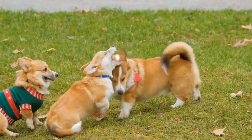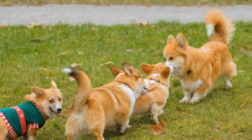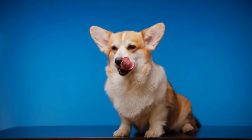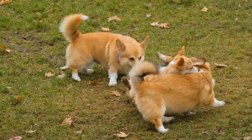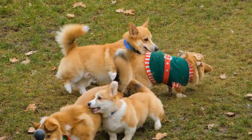The breed standard also addresses the Pembroke Welsh Corgis' temperament and behavior. These dogs are known for their intelligence, agility, and loyalty. They are friendly, affectionate, and eager to please. Pembroke Welsh Corgis are also generally good with children and other pets if properly socialized.